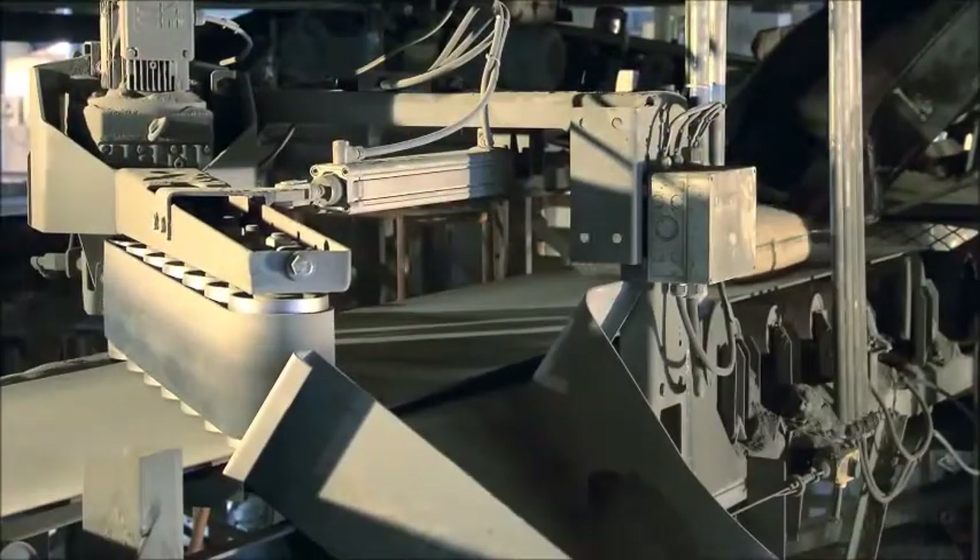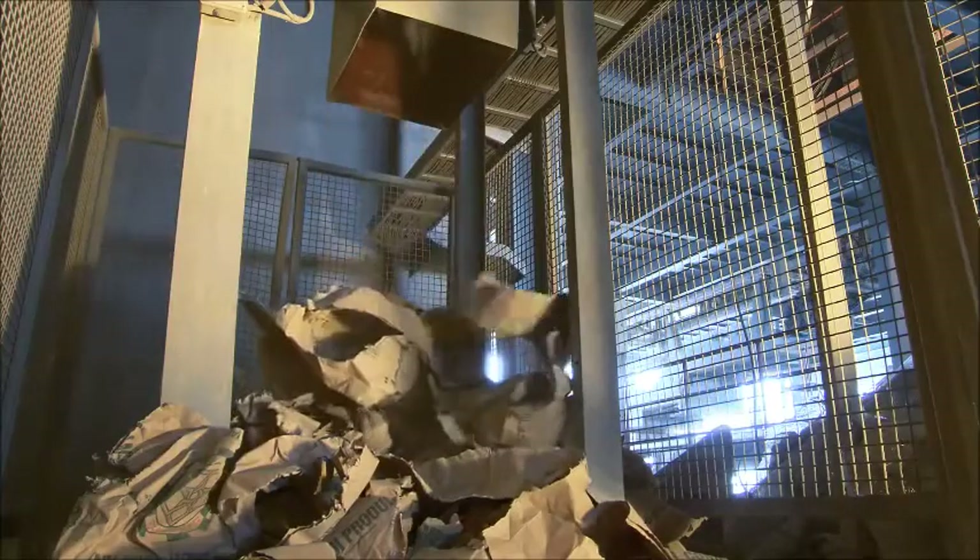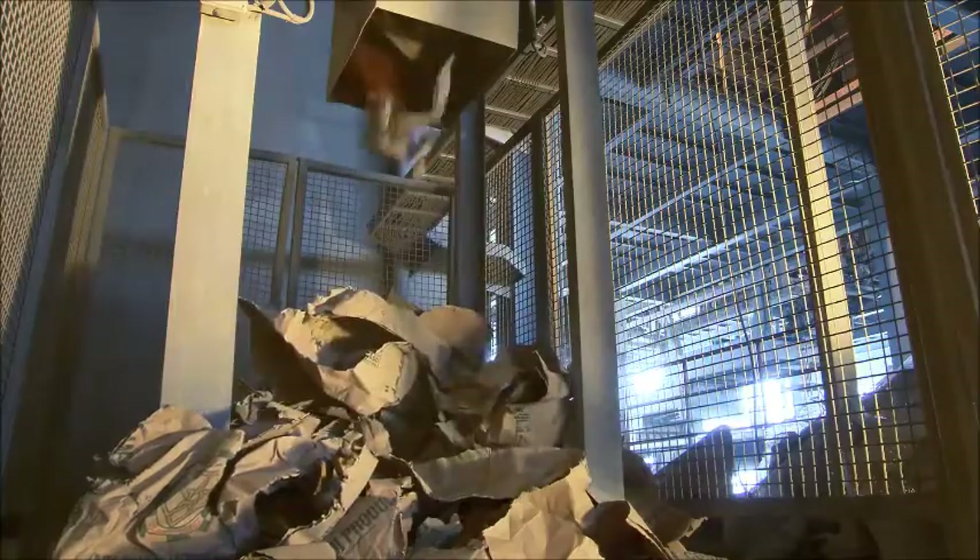Only good bags can be loaded on the truck. Defective bags are detected by the check weigher and discharged automatically. Subsequently, the defective bags are crushed and the cement is fed again into the system.